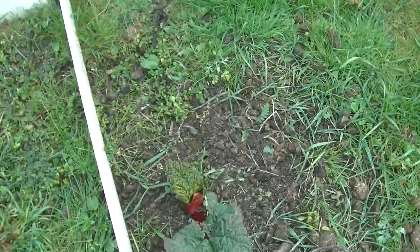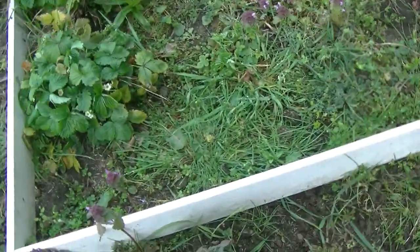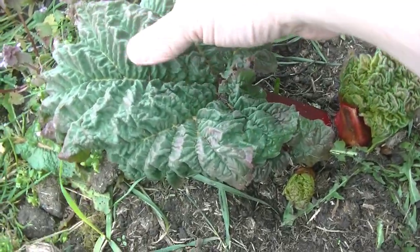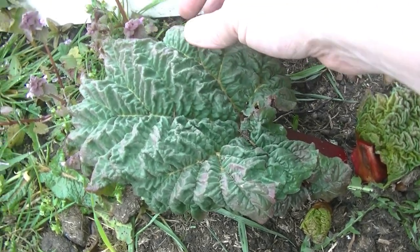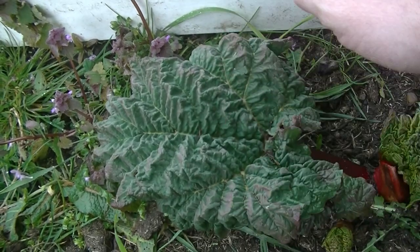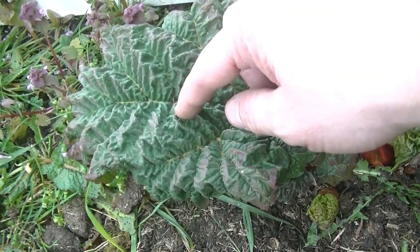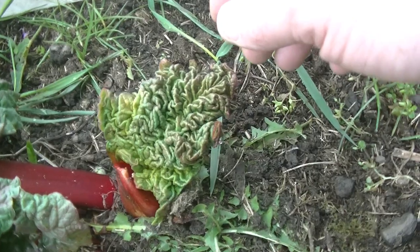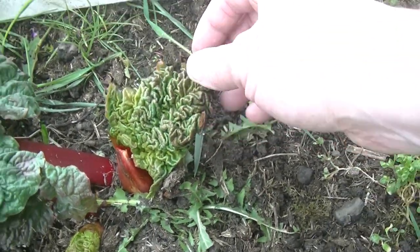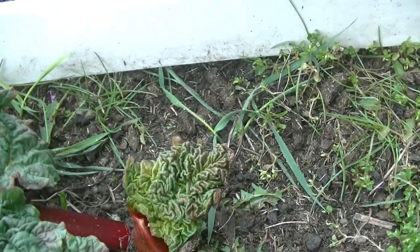They're really, really interesting plants if you're interested in plants. It's almost like it's come out all scrunched up and then it's opening up — like it's inflating itself or something. And then the little ones look almost brain-like, all squidged up.